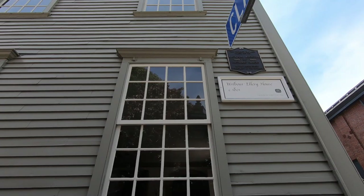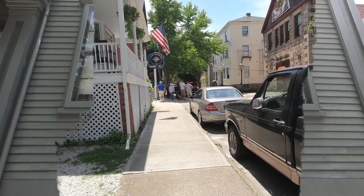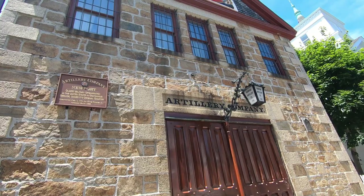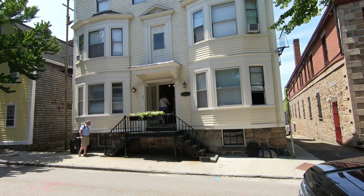After Touro Synagogue, we stopped in front of a historic house, and then another, and then another. Not surprisingly, a lot of these homes are registered as historic. Now we're standing in front of the Artillery Company, chartered in 1741 by King George II of Great Britain, and it now operates as a ceremonial unit to provide cannon salutes, color guards, honor guards, and other patriotic or veteran events.